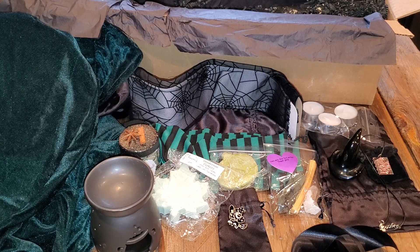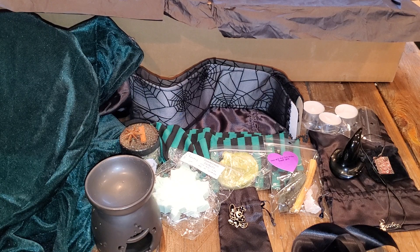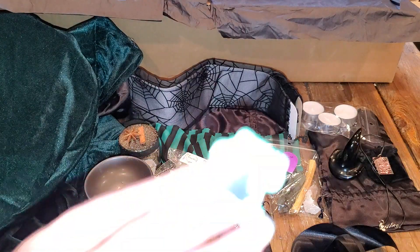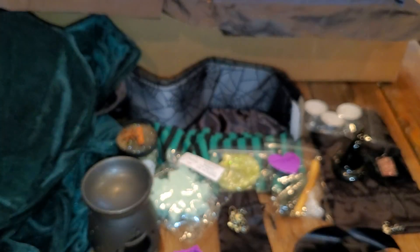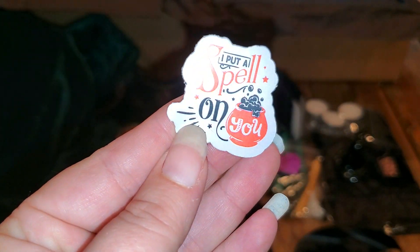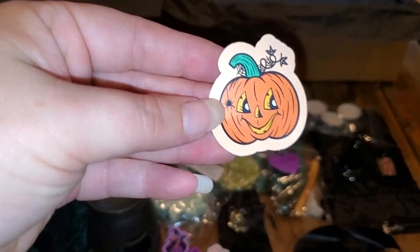It's still going. So we have these cute little stickers - potions and spells, cute little black cat, cute little potion bottle, some witchy boots and legs, and I put a spell on you.